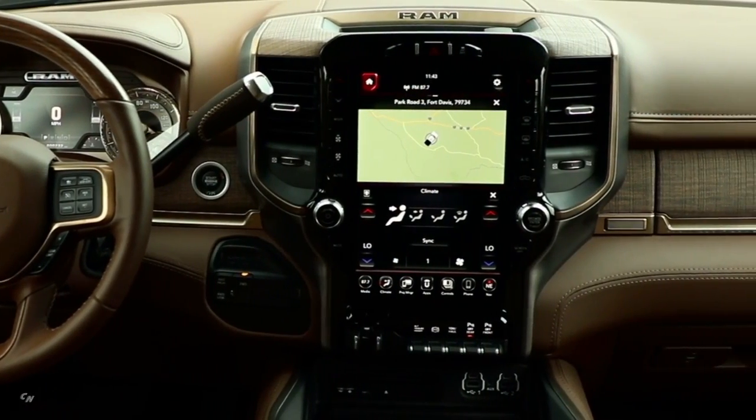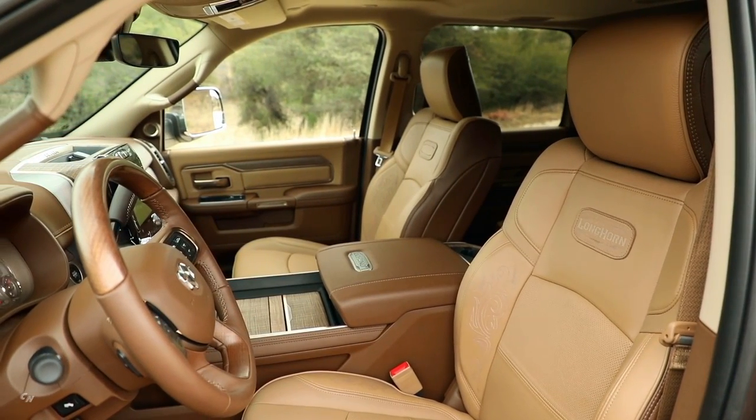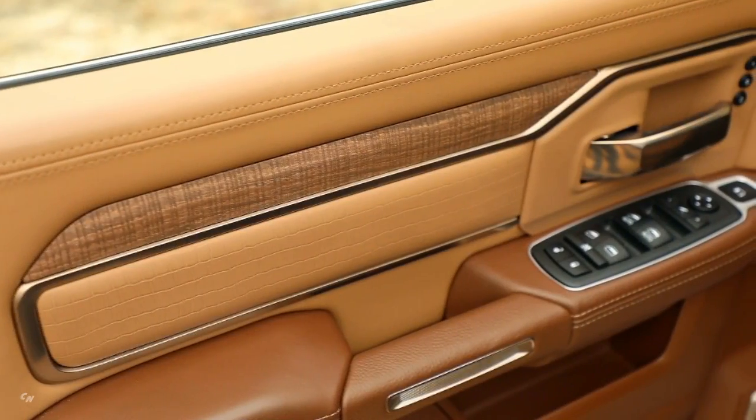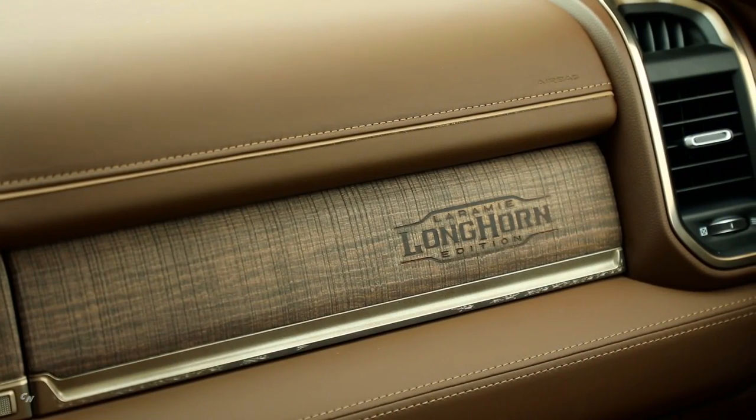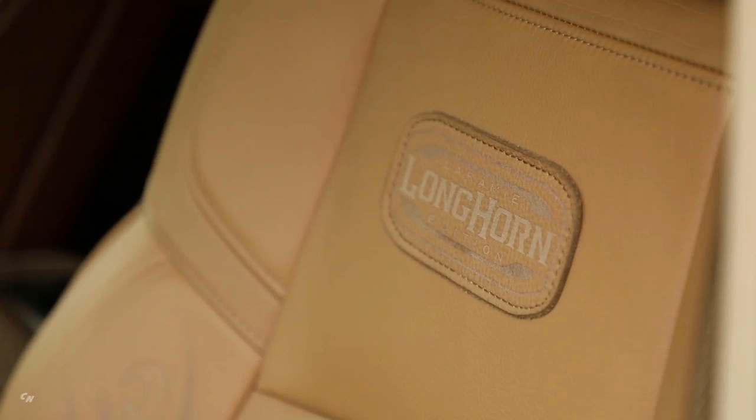A very popular feature on our 1500 truck, and we're proud to bring that into the new heavy-duty truck as well. We wanted to make sure that you're touching real leather, real finishes like the wood — it's got our barn wood finish with a real stamped-in Longhorn logo on the upper glove box. Authenticity to details is very important.